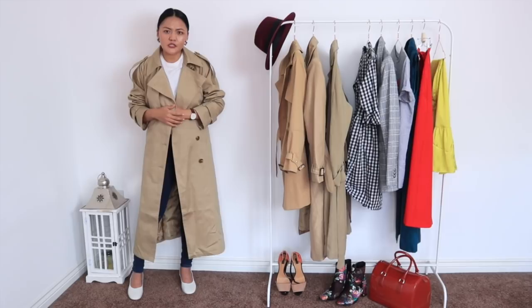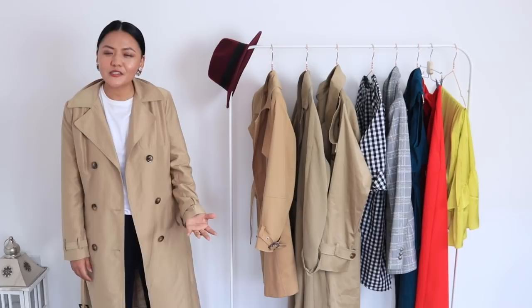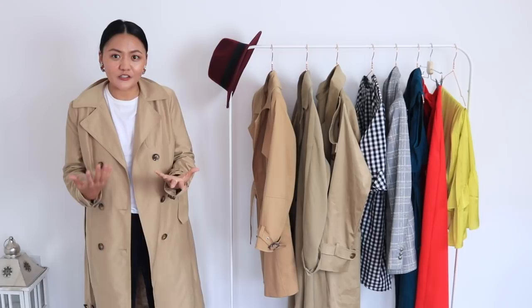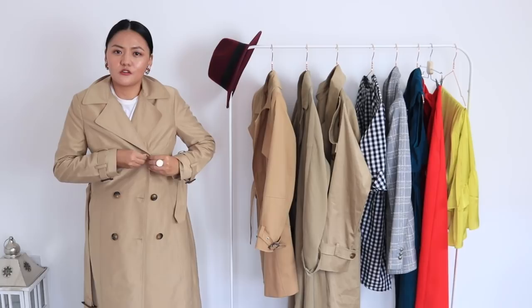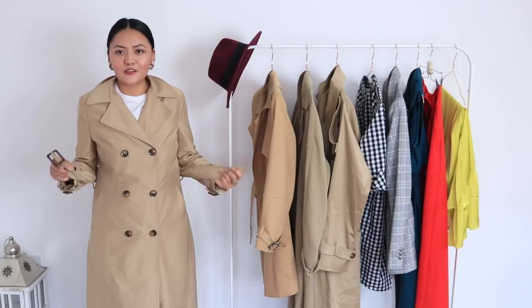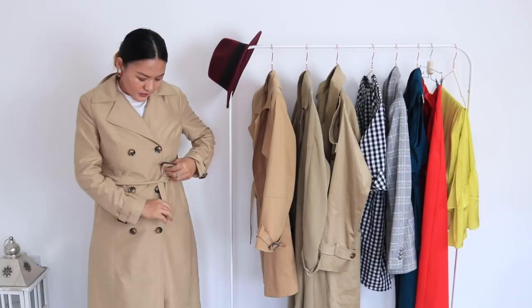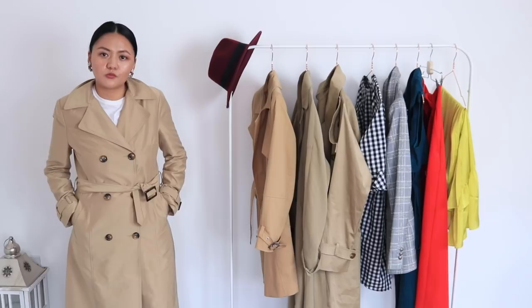Now I'm done with the try-ons and I'm going to talk about how to wear your trench coat. The first way is to simply button it up — just button up all the buttons. Next, you can do something different with the belt: instead of doing the buckle the normal way, you can actually tie it up like this, which looks much more chic.